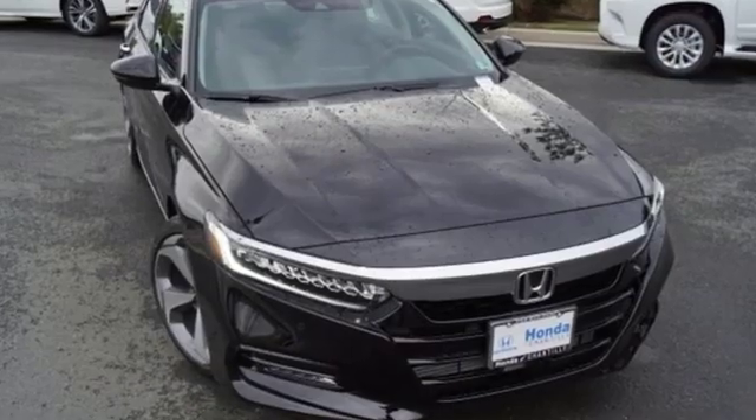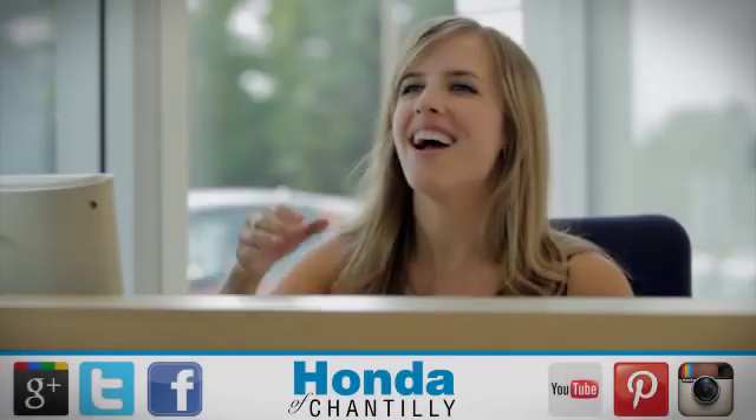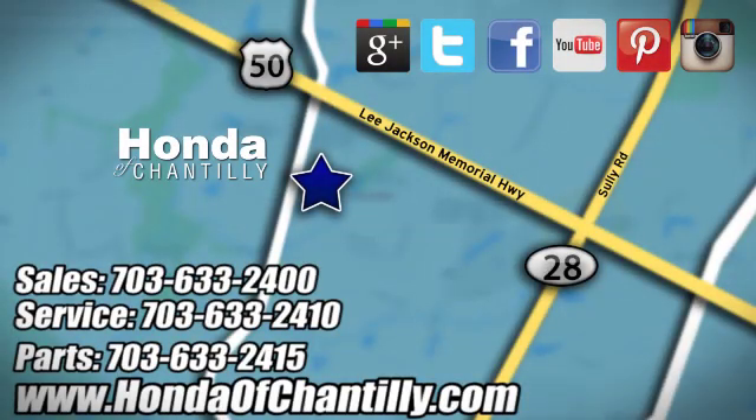Every Honda is designed with the driver in mind. The time is now. See it for yourself today. Honda of Chantilly. We're conveniently located just south of Dulles Airport at 4175 Stonecroft Boulevard in Chantilly.